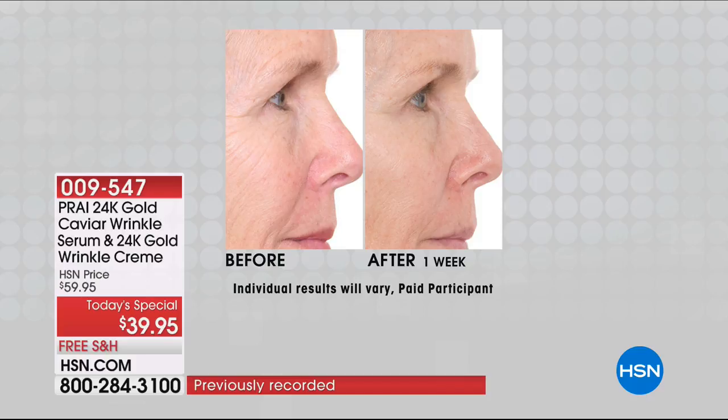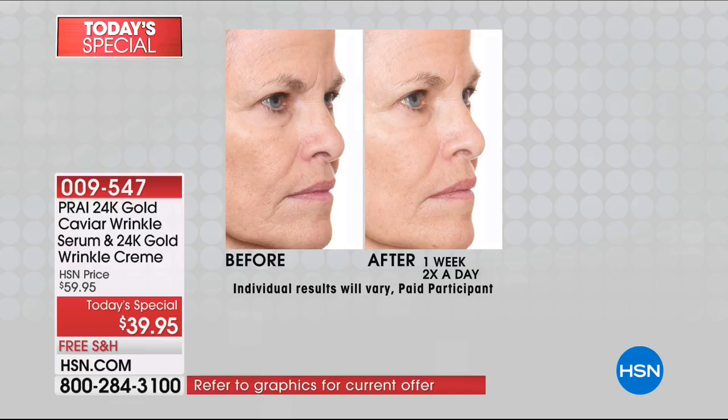With the Pry 24 karat gold, there's real gold in the caviar — the high-end, the luxury serum. You are also getting the cream included for one week.